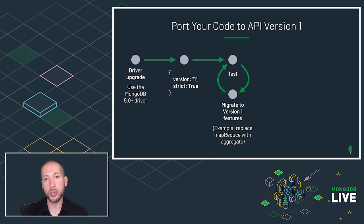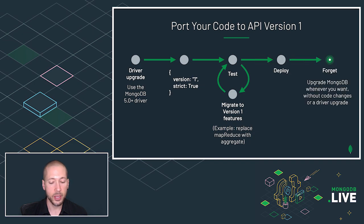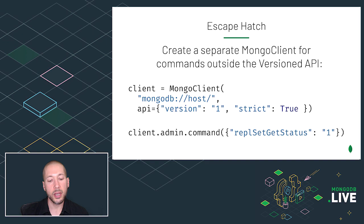Database upgrades will not require code changes or driver upgrades from now on. What if you need to call a couple of commands that are outside of the versioned API as part of your application's workflow? We do allow an escape hatch, which is to create a second Mongo client without strict set to true. If you create a Mongo client and omit strict, the default value is false. So now you can call replSetGetStatus and one or two things that are outside of the versioned API — just be aware that those may experience incompatible changes in the future.